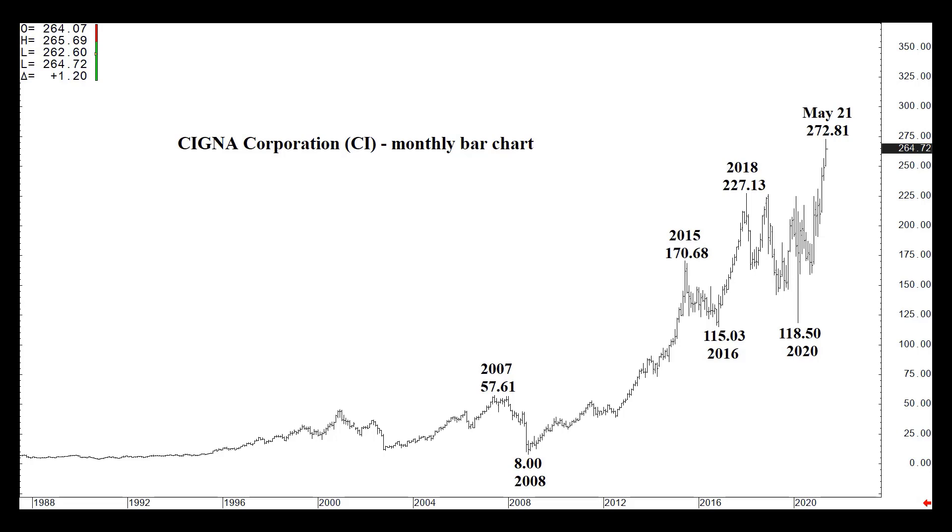The 2007 high of $57.61, down to $8 a share in 2008, and then all the way to an all-time high, most recently May of this year, at $272.81.